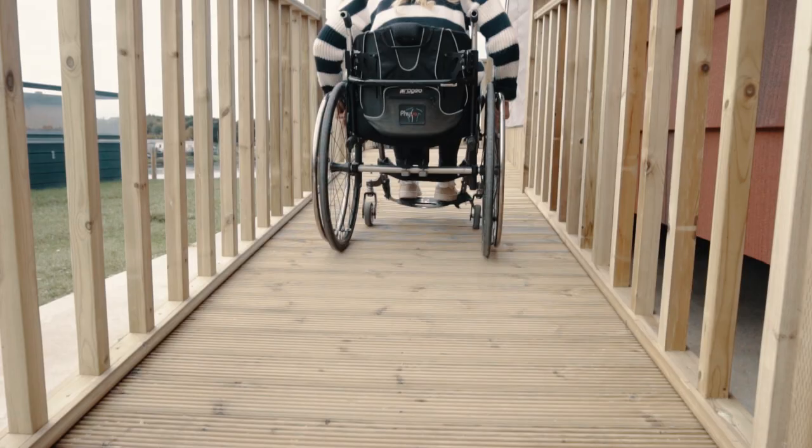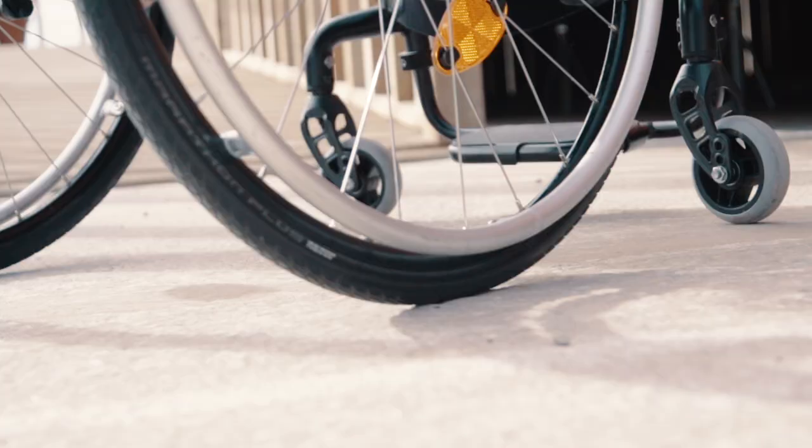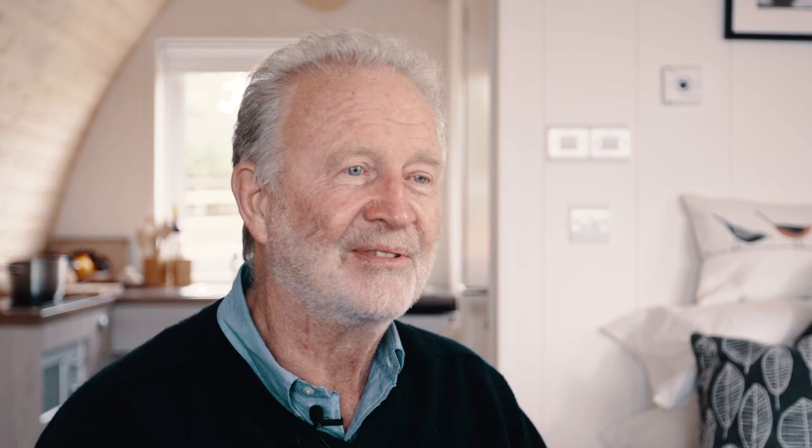In all my travels, many times I'm assured that a place is accessible. I arrive there and it's absolutely nowhere near possible. This does happen an awful lot.